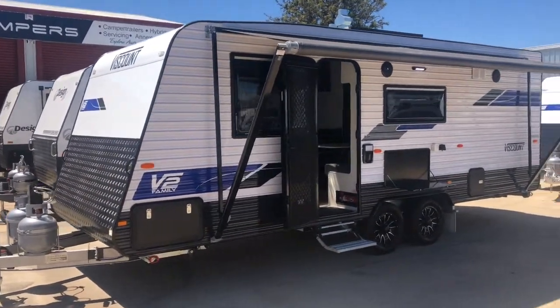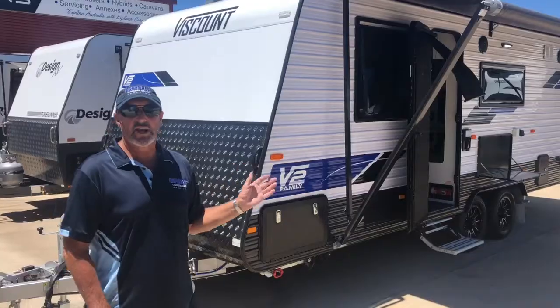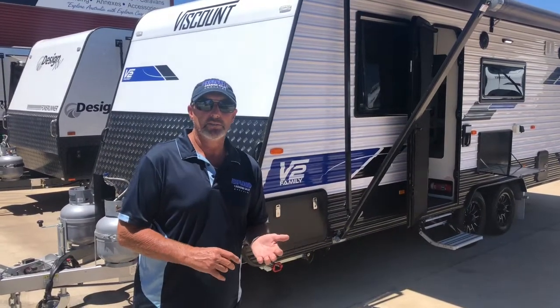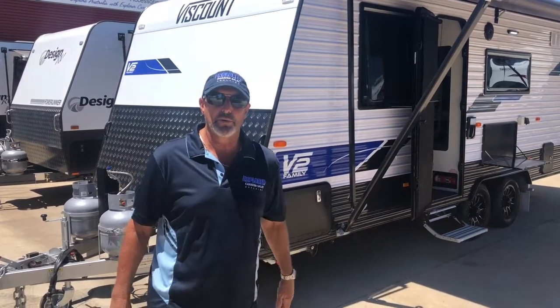Viscount Caravan has been around 60 years, and we are the exclusive agent in South Australia. Remember to make caravan income alive, think 345 Prospect Road, Explorer Caravans.